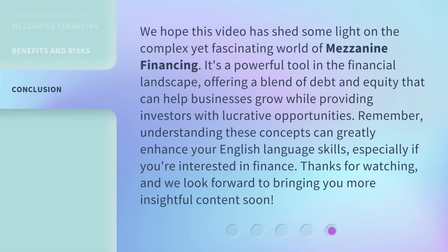We hope this video has shed some light on the complex yet fascinating world of mezzanine financing. It's a powerful tool in the financial landscape, offering a blend of debt and equity that can help businesses grow while providing investors with lucrative opportunities. Remember, understanding these concepts can greatly enhance your English language skills, especially if you're interested in finance. Thanks for watching, and we look forward to bringing you more insightful content soon.